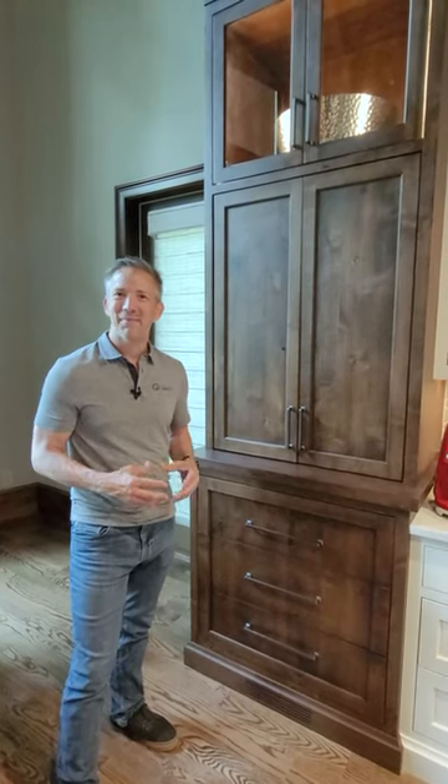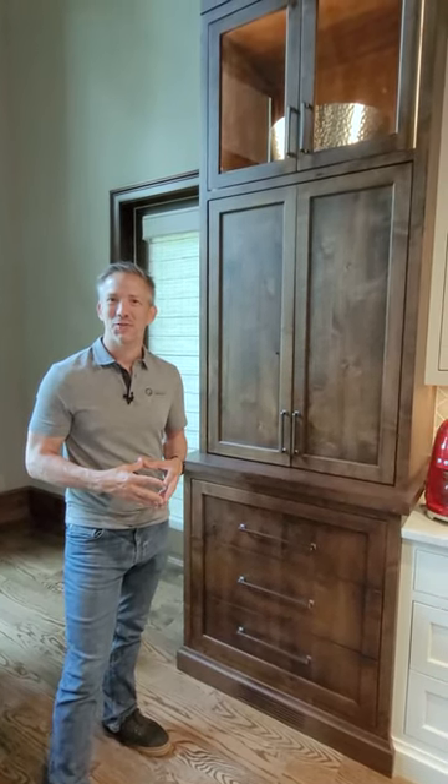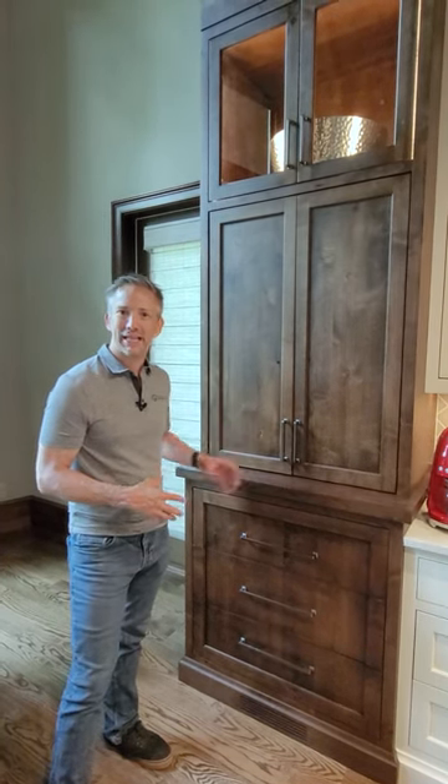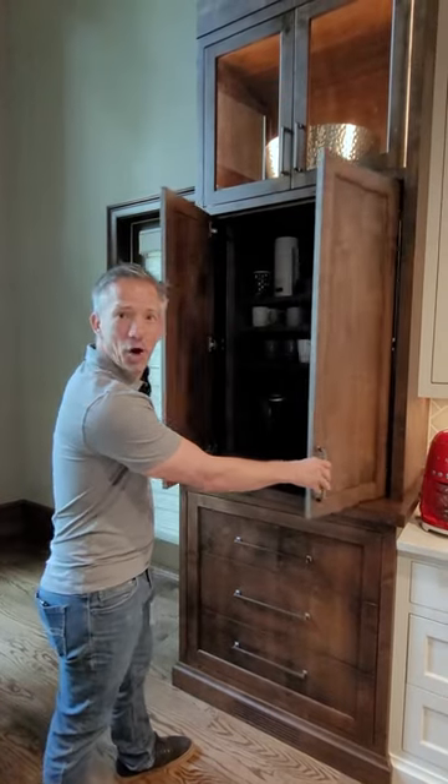This is Michael with Michael James Remodeling. I'm standing in this new kitchen that we just finished remodeling. Right here we have something that I really like — a hideaway coffee bar.